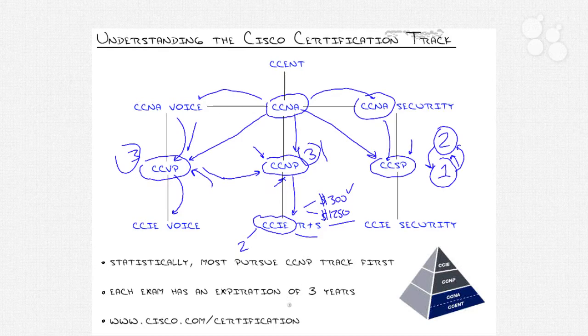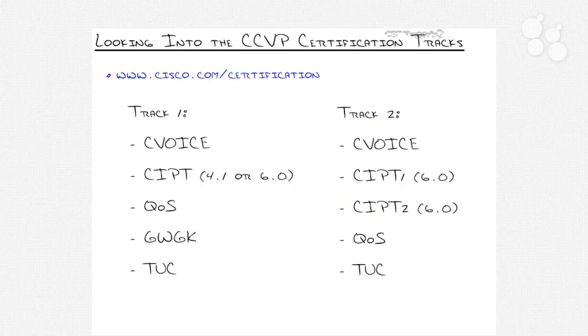Now let's dive into the CCVP specifically. The CCVP is unique because Cisco has two certification tracks to make it happen. It's not like one is more valuable than the other — if you get the CCVP, you have a CCVP. You might hear people say the old CCVP track one or the new CCVP track two, but it's not like that. There are many exams that cross over between them.